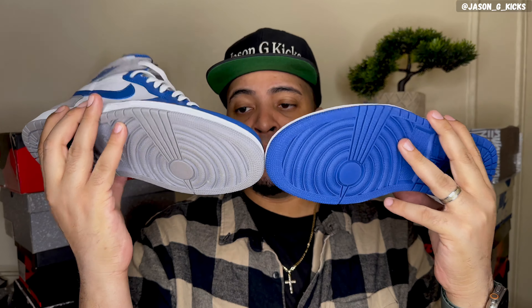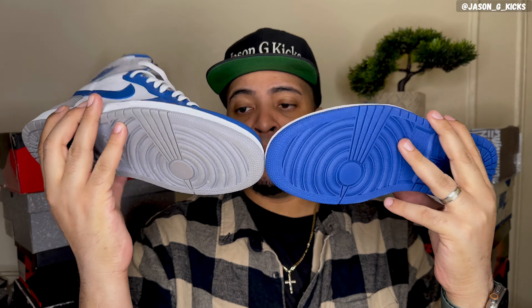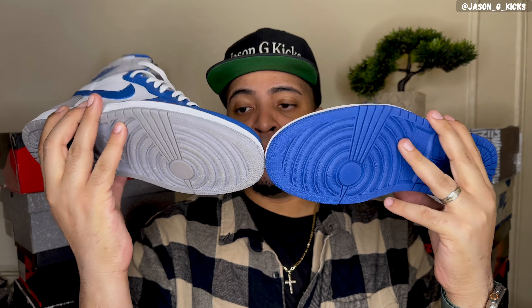Something else about this shoe: while it's supposedly inspired by the Jordan 3 True Blue, to me it looks more like the Storm Blue Jordan 1. Look at that — very, very similar shoes. Really similar, just that this one has gray on the back, and the Storm Blue is completely blue and white. The gray on the bottom versus blue, but you can see they're really similar sneakers. This one is inspired by the True Blue, though.